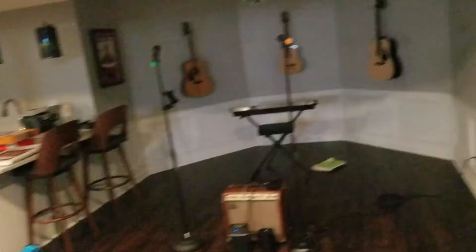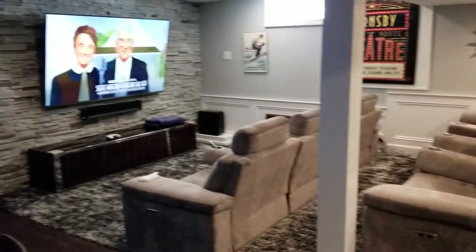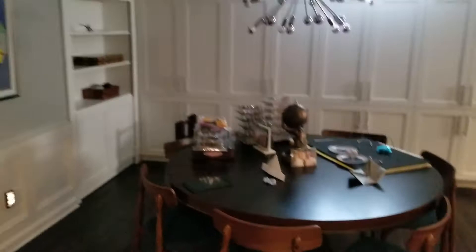Ryan and Clint, we just finished our basement and I wanted to show you the new comic book room. So there's the karaoke area, kitchen, home theater, and then this is the craft area of the basement.